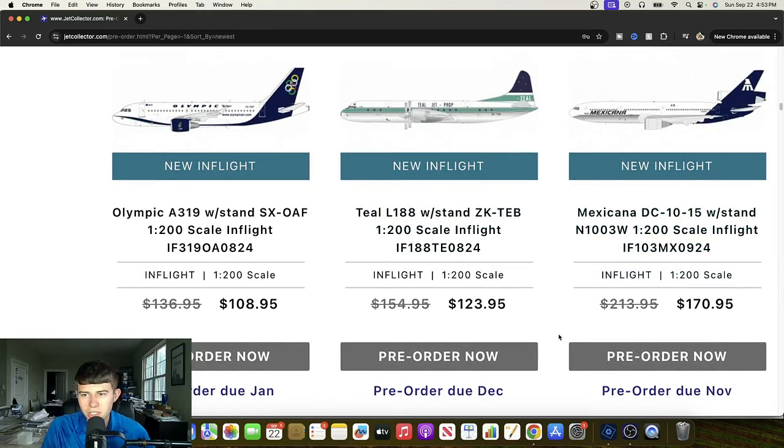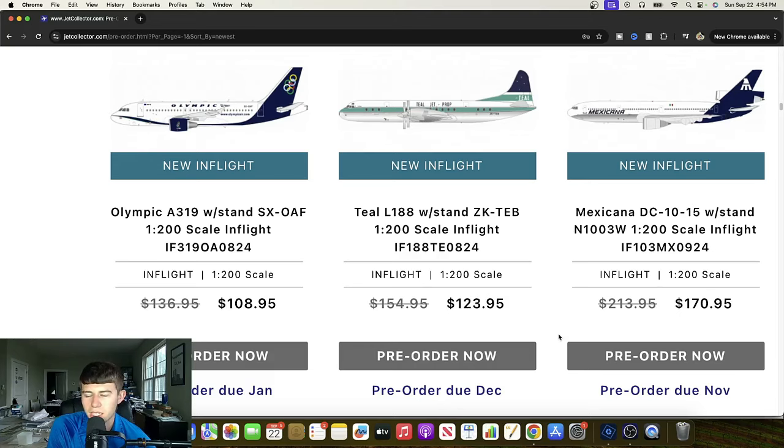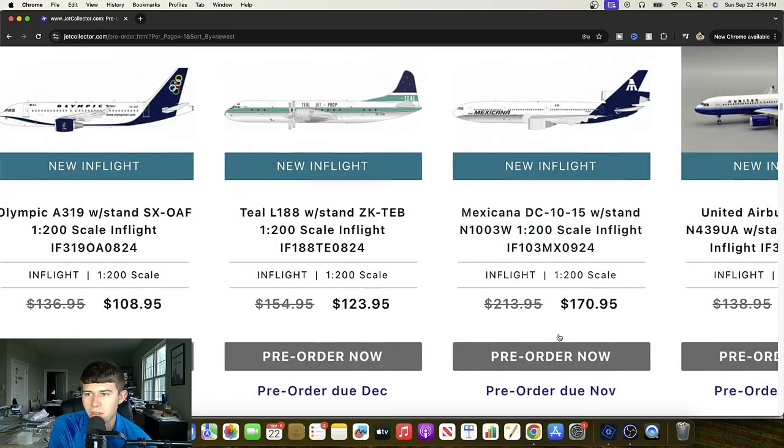A little bit more traditional here — we have a Mexicana DC-10-15, November 1-003 Yankee. Probably registering it to Delaware to save some money. It's a nice livery and great to see Mexicana getting several releases in 1:200. No doubt it's been a productive several years for all those collectors. So that's great to see.